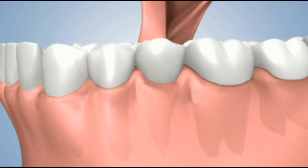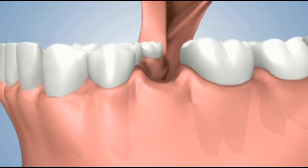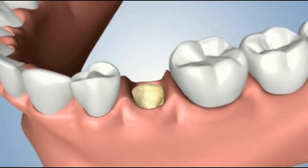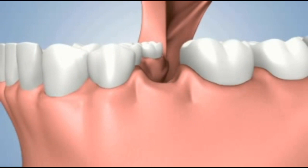All of our natural teeth are held by their roots in the jawbone. When we lose a tooth, the extracted root creates an opening. The surrounding bone is no longer stimulated by the tooth root, and it immediately begins to collapse and shrink.